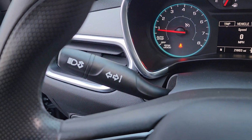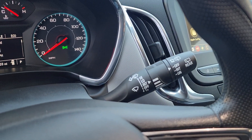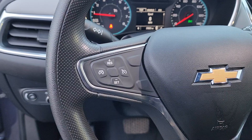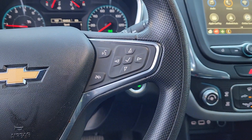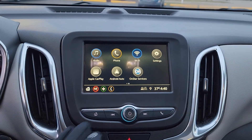Apple CarPlay and/or Android Auto, keyless entry, backup camera, premium sound system, satellite radio, power passenger seat, heated mirrors, aluminum wheels, alarm, and electronic stability control.